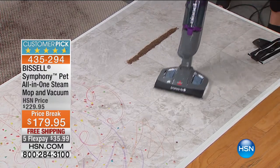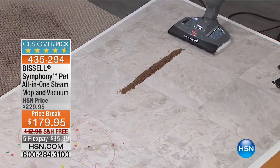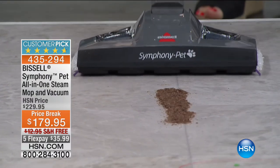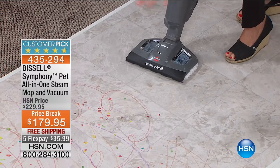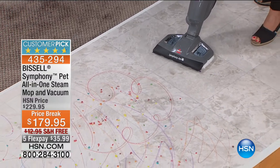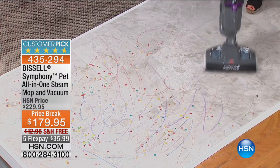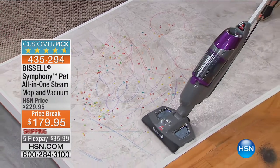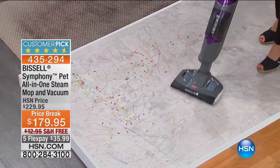Unlike that old mop that starts to get cold and moves dirty water around, look at how it picks this up. Now I'm going to turn off the steam and just vacuum. This is the most powerful stick vac Bissell has ever made. Watch how you pull up all that coffee so fast. Now we have a sticky mess and cereal — this could be spills, anything. The difference with the Symphony is you're still getting that full cyclonic action while steaming your floors. Look at that power. We're even moving pet hair on the other floor.